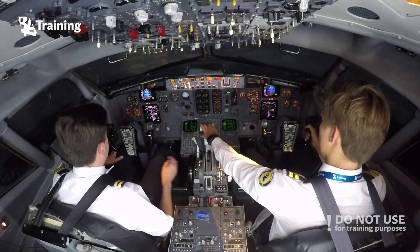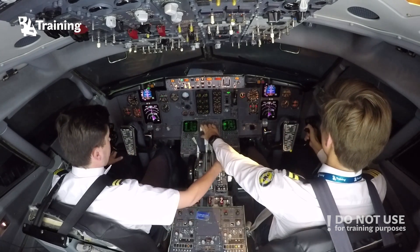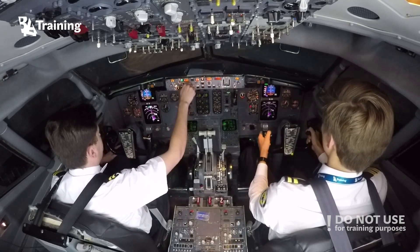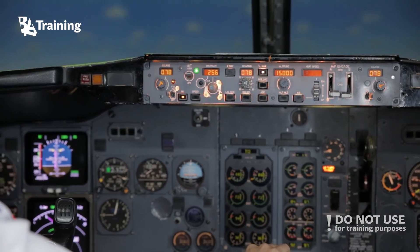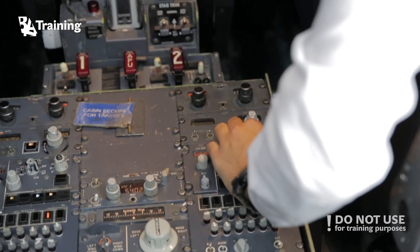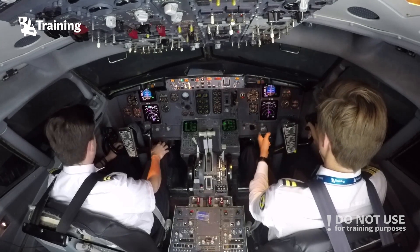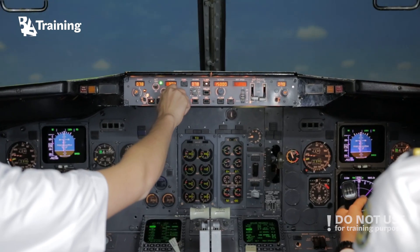Flaps two. Flaps up. Speed maximum 300 — high speed is approved.